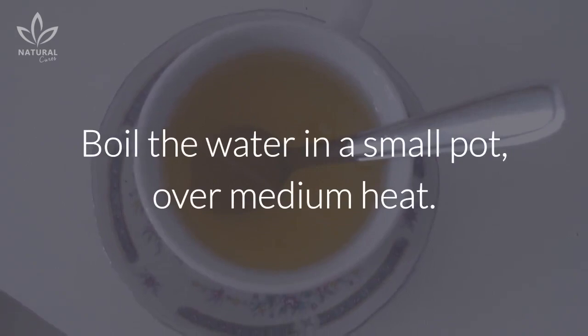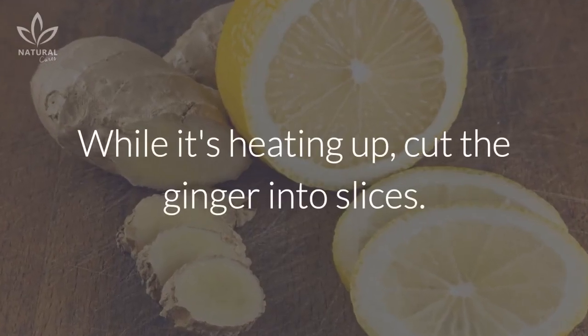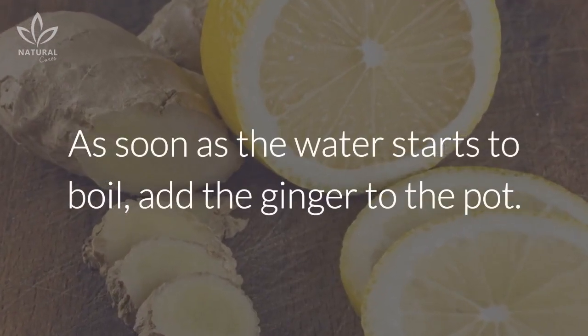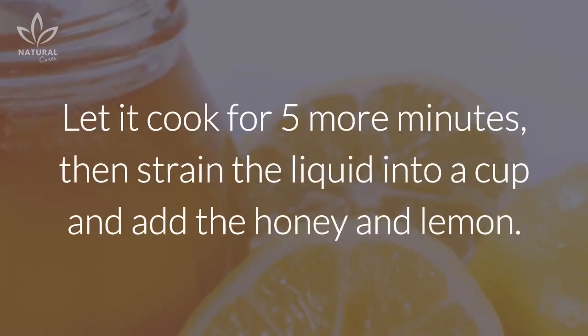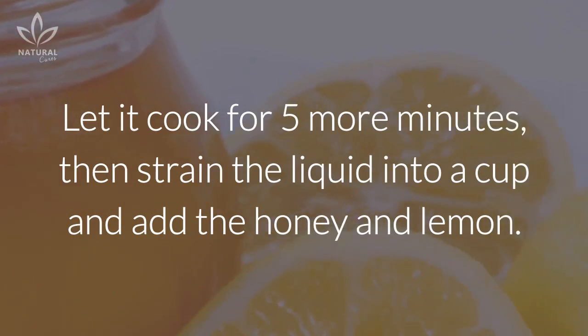Instructions: Boil the water in a small pot over medium heat. While it's heating up, cut the ginger into slices. As soon as the water starts to boil, add the ginger to the pot. Turn down the heat and let it simmer. Then add the cinnamon and let it cook for 5 more minutes. Then strain the liquid into a cup and add the honey and lemon.